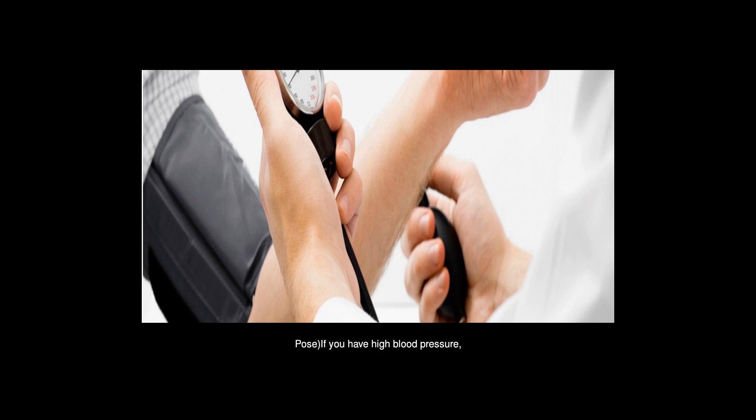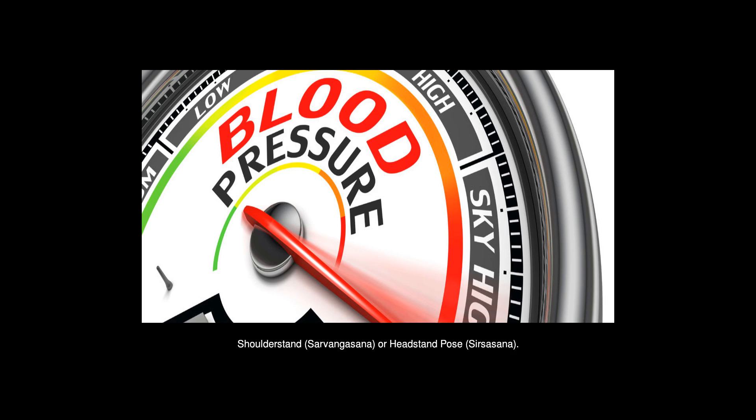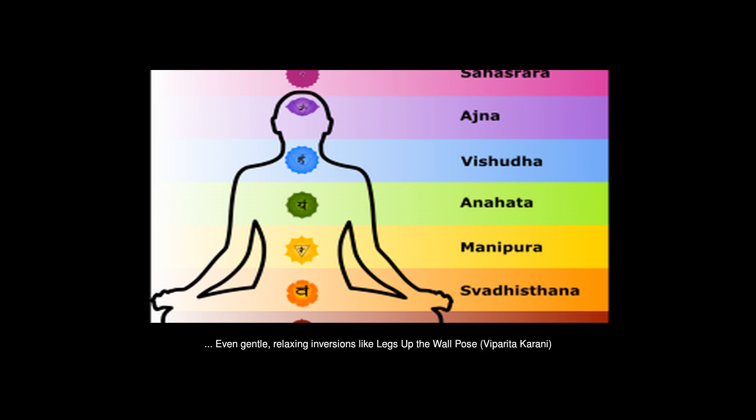If you have high blood pressure, the following yoga inversions should be avoided: Shoulder Stand (Sarvangasana), Headstand Pose, and even gentle relaxing inversions like Legs Up the Wall Pose (Viparita Karani) — these are poses to avoid with high blood pressure.